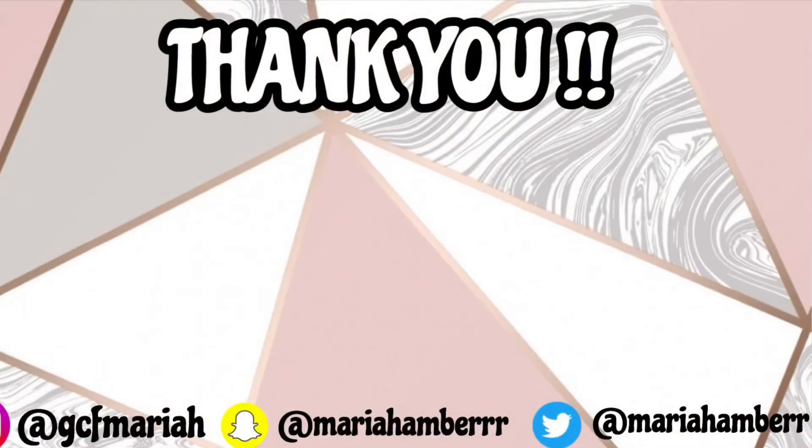So that was my iPhone collective case haul! It wasn't much, but there were a good number of items in there. Thank you guys so much for watching — if you enjoyed this video please give it a big thumbs up and don't forget to subscribe below. I'll catch you guys in my next video!